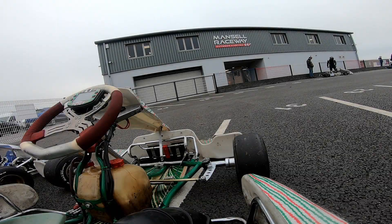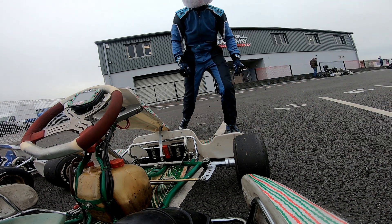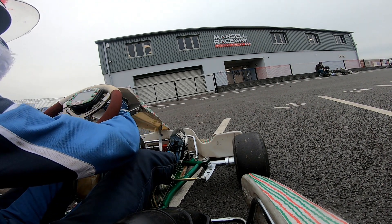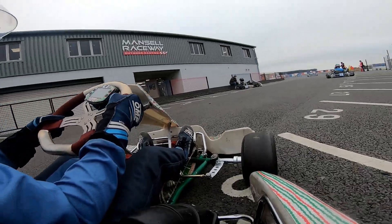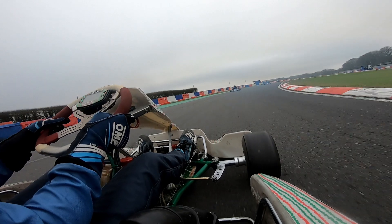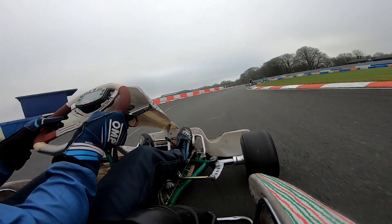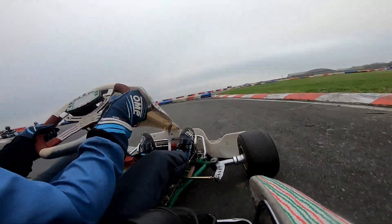Now we move on to the next practice session. As you can see I have thrown on the Christmas helmet wrap just for a bit of fun. It will only be on for this practice session because I noticed down the straights you can feel it pulling on your neck from the little dangling part, so I decided not to use it for the next session. But this session sadly didn't last very long.